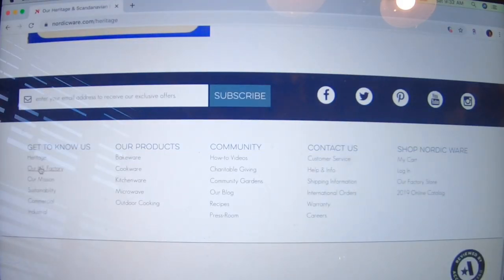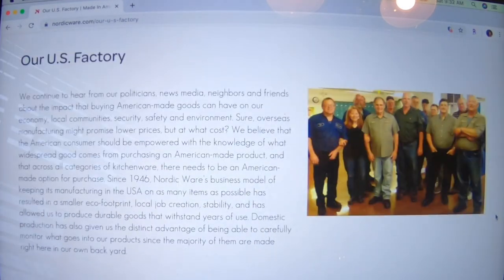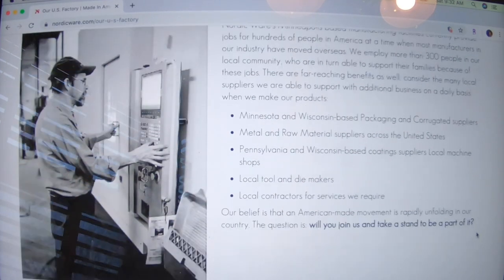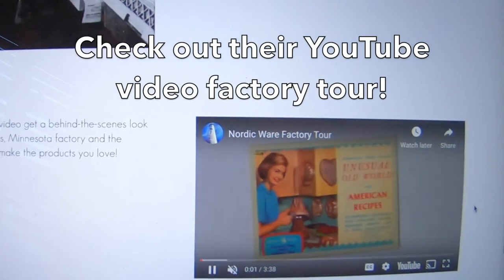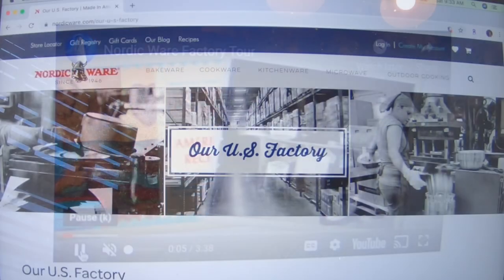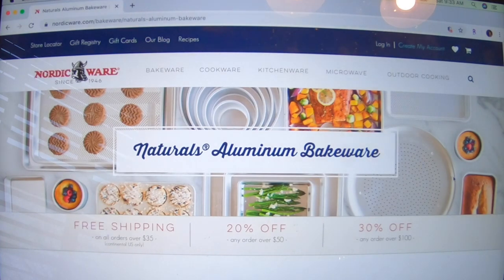I want to go to their US factory, which is proudly here in America and employs hundreds of people. Scrolling down, they have a YouTube video — I'm not going to show it here, but I will link to it in the description below if you want to check that out. The bakeware I have is called Naturals Aluminum Bakeware.